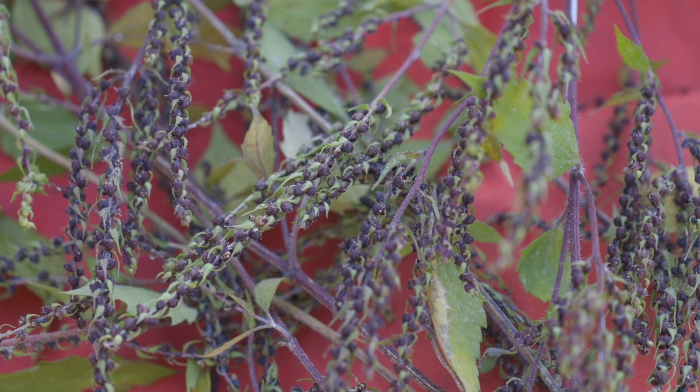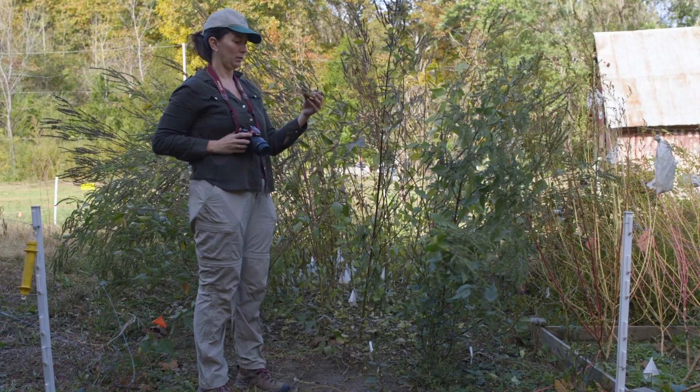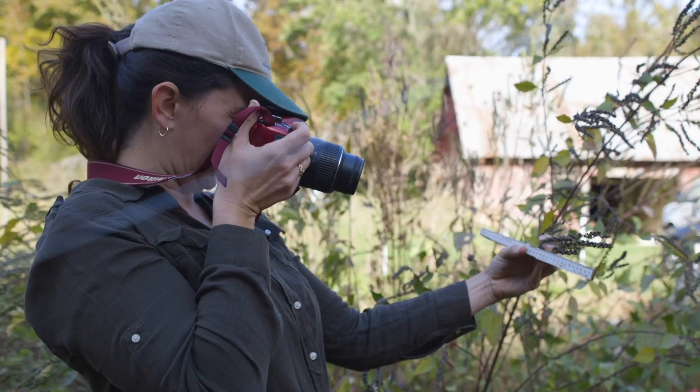I don't think that when we talk about ancient agriculture there's enough understanding of the fact that it's mostly a knowledge system. Just because people have access to seeds does not mean that they're going to be able to take them and grow them.